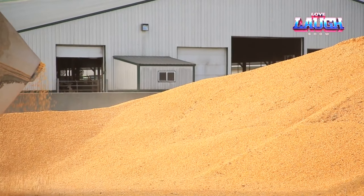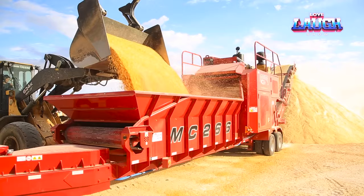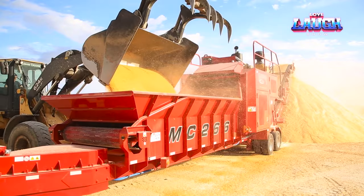Thanks to the flexibility of tires or tracks, it is not limited to one location. Whether it's the heart of a farm, a construction site, or a logging site, the MC-266 works hard.